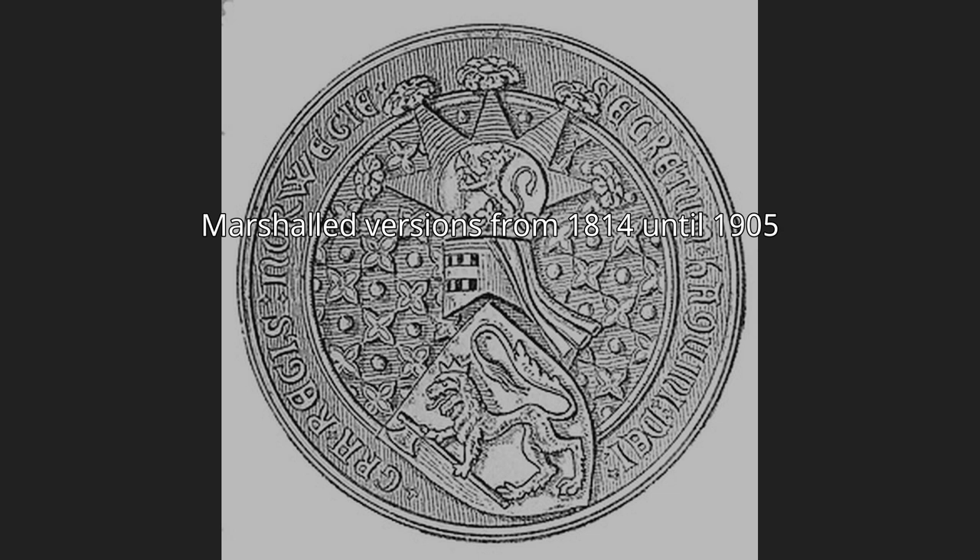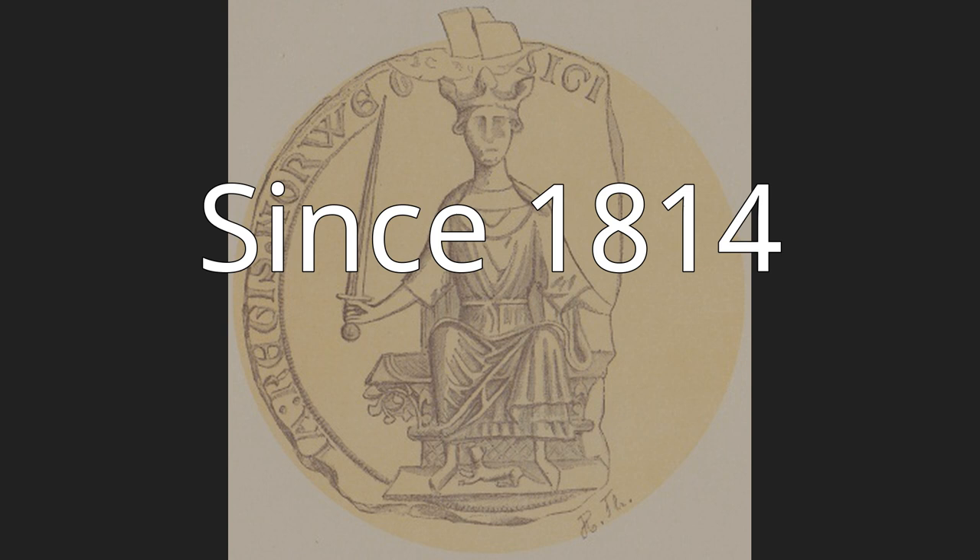The union arms introduced by King Oscar in 1844 was used by members of the royal family, by the common diplomatic service of both kingdoms, and on official documents concerning both countries. In Norway, the union arms was never used on coins or official documents. Since 1814, the halberd was officially discarded and the shorter axe reintroduced by royal order in Council, 10 July 1844, when an authorized design was instituted for the first time. On 14 December 1905, the official design for royal and government arms was again changed, reverting to the medieval pattern, with a triangular escutcheon and a more upright heraldic lion.